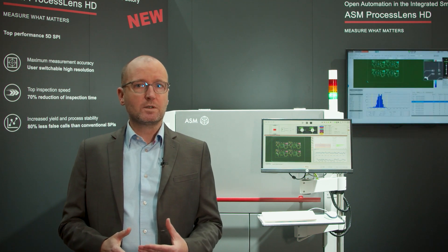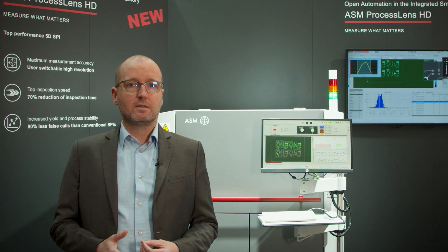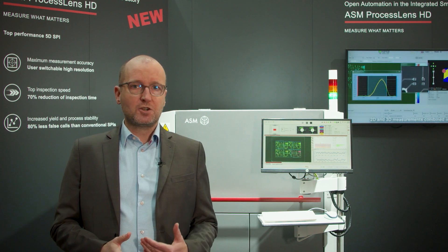It also offers flexibility. You can access a high-speed resolution mode just by a flick of a button. High inspection speed, accuracy, and flexibility — this is what we show you in the measure what matters experience area with ASM ProcessLens HD. Thank you.